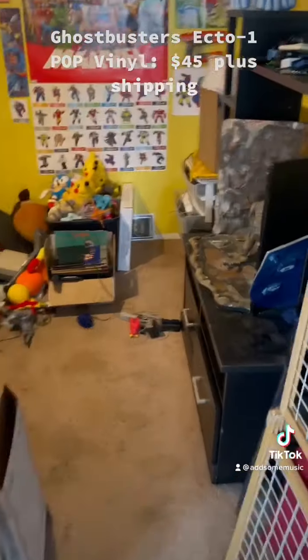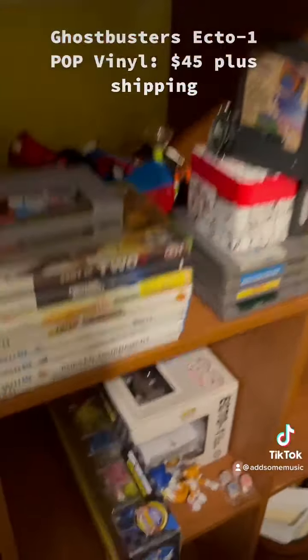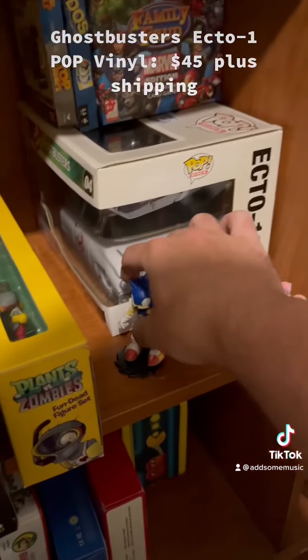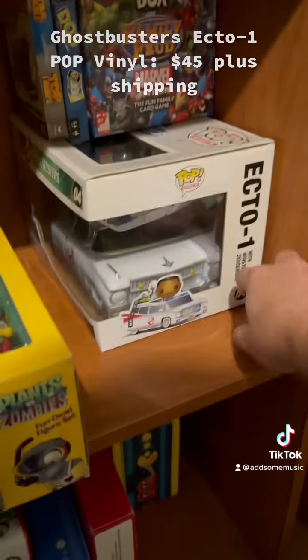Pop Vinyl. Had it listed for $50, but took an offer for $45 because the box has a little bit of damage. Let's be very careful getting this one out because it's a pricey figure, as are these Sonic ones — although unfortunately none of them have sold yet.